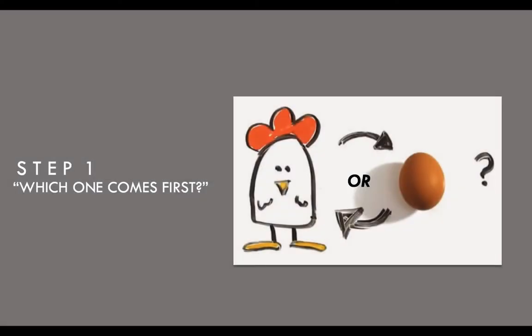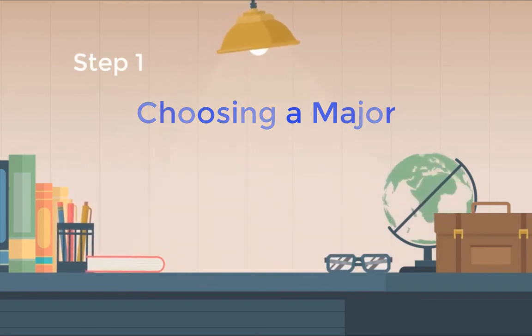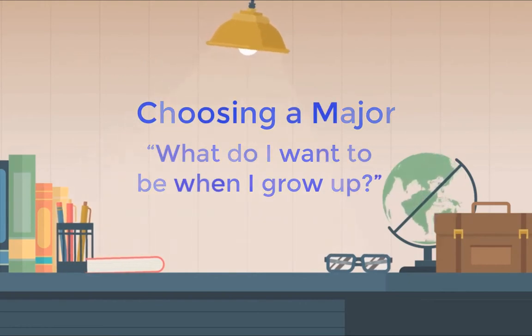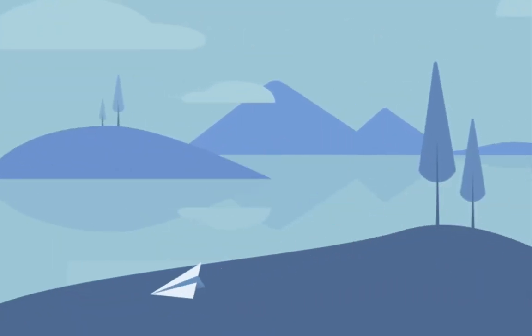Which comes first — your major or the university? Neither one comes before the other. We would just like you to know both, because the more that you know, the better we can assist you. Choosing your major is simply asking what do you want to be when you grow up. You want to make sure that you're happy with your major, because if you're not happy with your major, you won't be happy with your career. You can change your major as many times as you would like, but as soon as you know you want to change it, please come in and speak with us so that we can set you up with the correct classes.